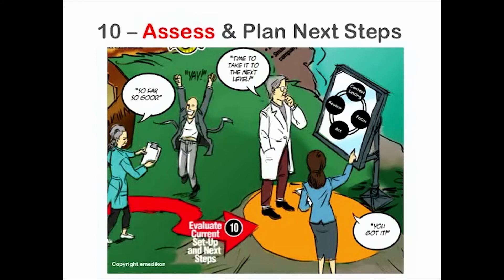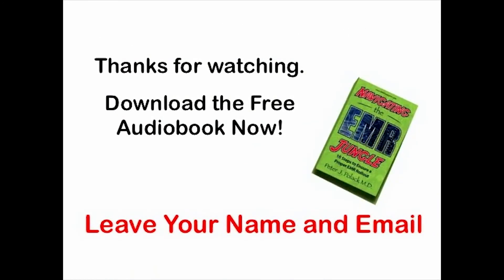Last step: build on your successes. We'll show you how to assess your current processes and plan for expansion of your EMR rollout. And that's it. If you want to buy the book, feel free to visit Amazon.com. But if you want to download a free version of the audiobook, fill out your name and email and we'll send you the first chapters right away.